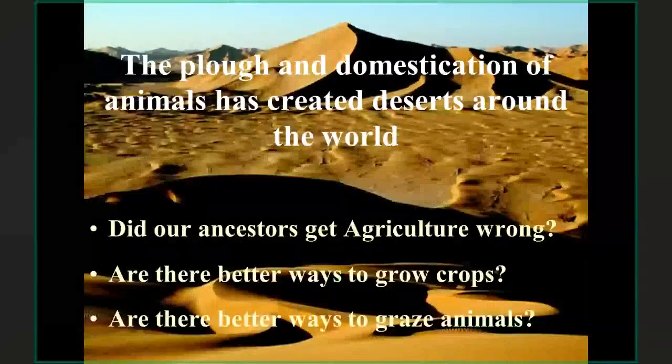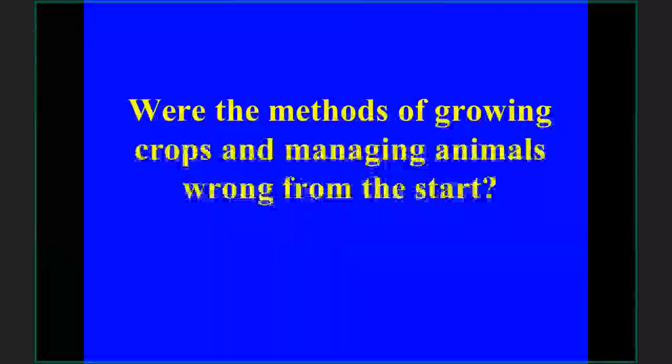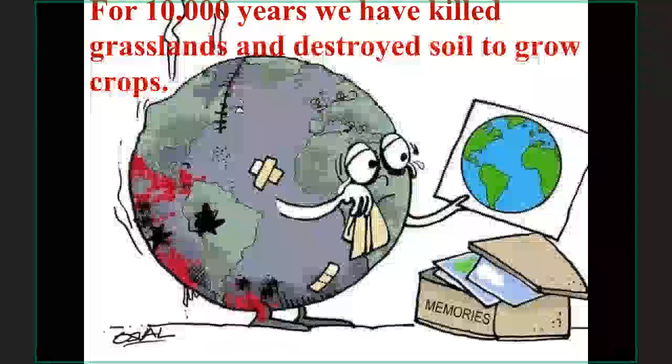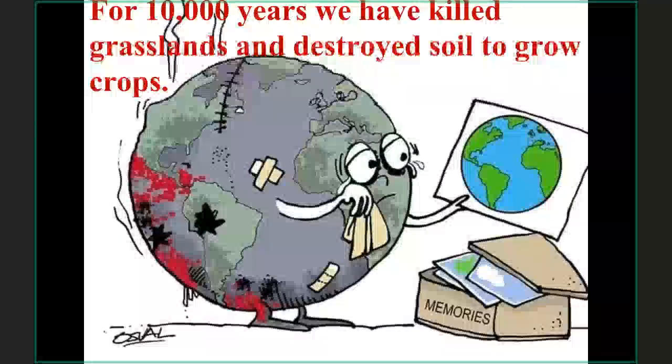We really need to ask questions: did our ancestors get agriculture wrong, and are there better ways to grow crops and manage animals? I would suggest we didn't get it right in the first place. For 10,000 years we have killed grasslands and destroyed soil to grow crops and graze animals. It's been a disaster for the planet — and a looming disaster for our species on this planet as well.